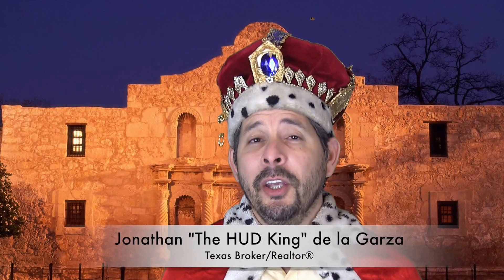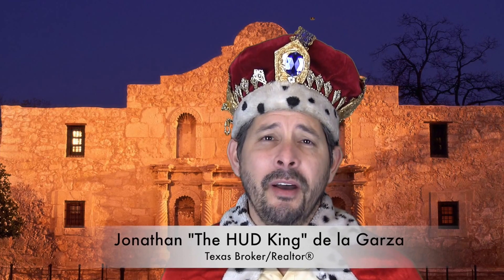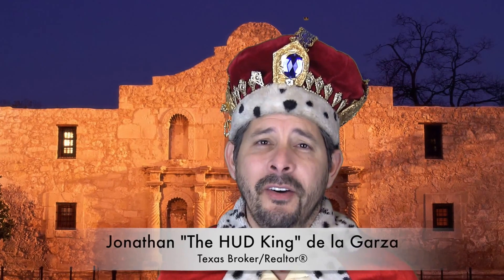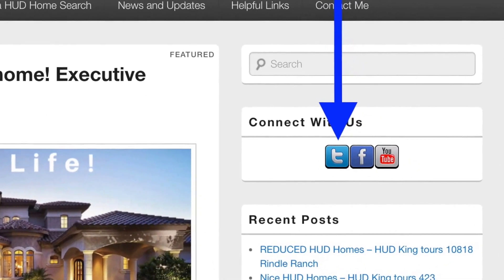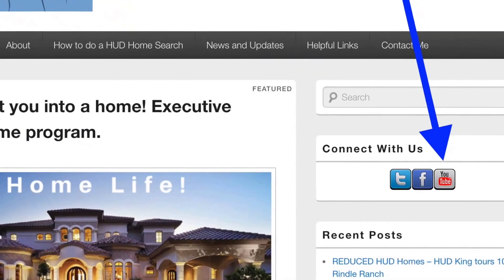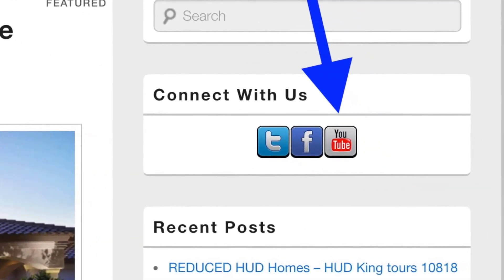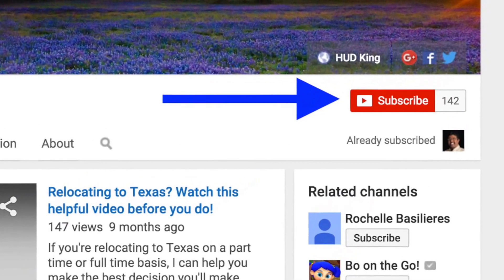Hi and welcome to Hudking.com, your place to see real virtual tours on HUD homes in and around San Antonio and the South Texas area. If you're watching this video on Hudking.com, click on the T to follow us on Twitter, click on the F to follow us on Facebook, or click on the YouTube link to be taken to our YouTube page. When you're at our YouTube page, if you click the subscribe button, you'll be instantly notified of new uploaded videos. Now on to the home.